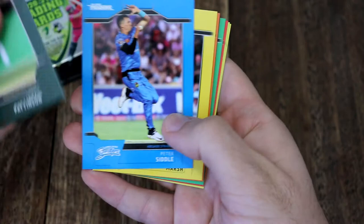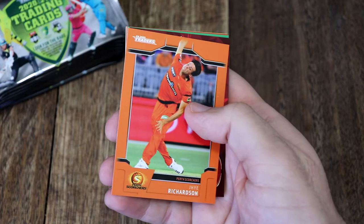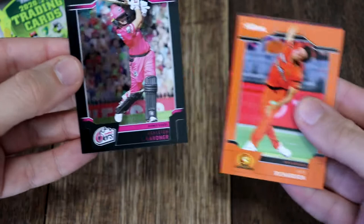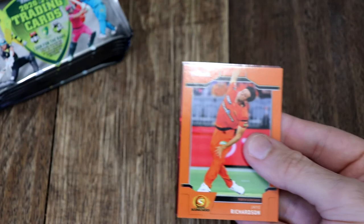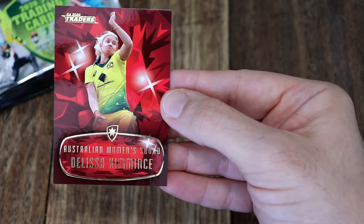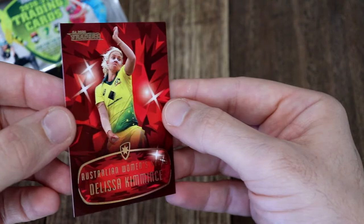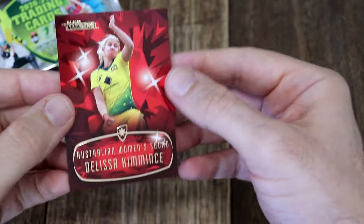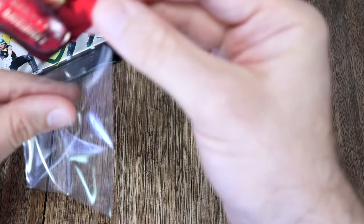I've got our Mojo Ruby for the box! There is one Mojo Ruby per box and we've just hit it. Our silver parallel is Ashley Gardner from the sixes, and our Mojo Ruby is Delissa Kimmins from the women's squad - number 13 out of 40. Let's sleeve that up. Those numbered cards are quite rare, especially when it's out of 40.